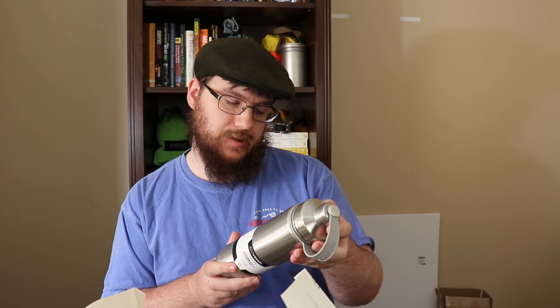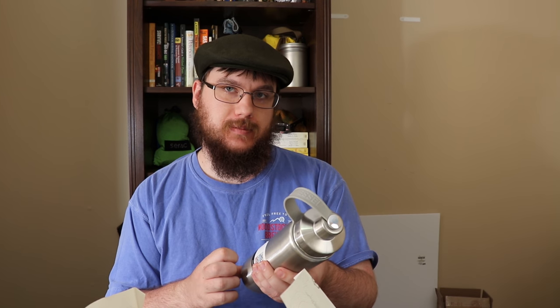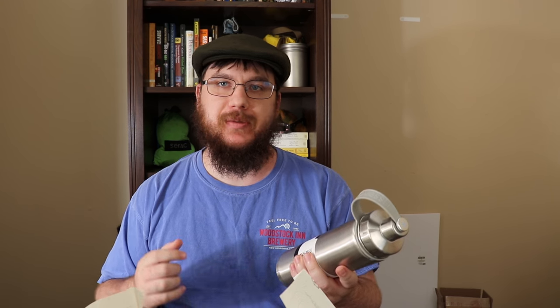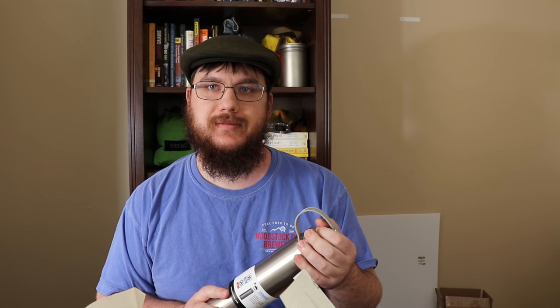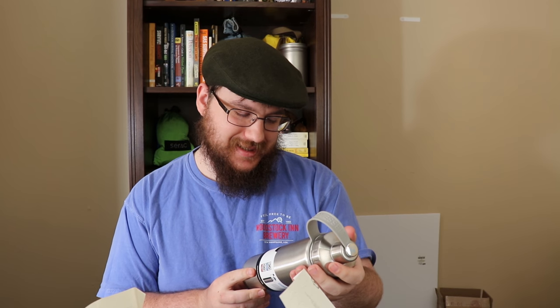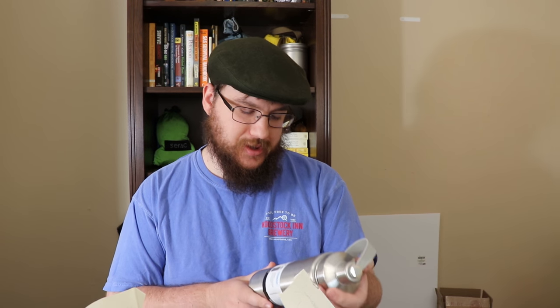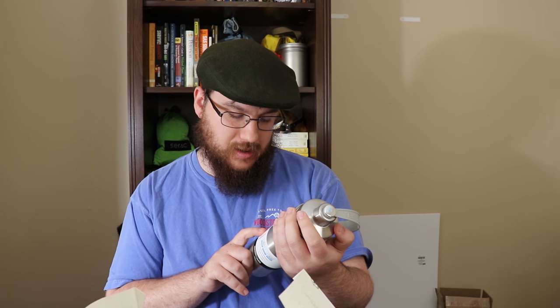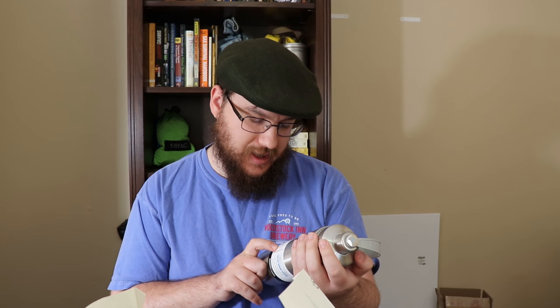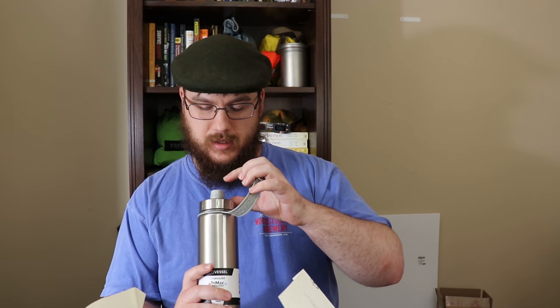Next up is the Ecovessel — it's called The Boulder — a tea fruit ice strainer cup holder. Whenever I hear 'The Boulder' I always have to say it like 'The Boulder.' Trimax insulated, any drink, anytime. 24 ounce, 700 milliliters, 36 hours cold, 8 hours hot. It has a strainer, steel outer, steel inner, vacuum center, copper inner. This part acts as a lid, so you can drink directly from it.